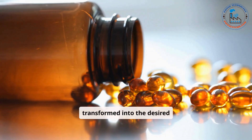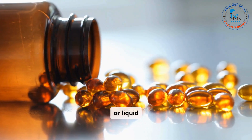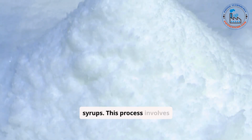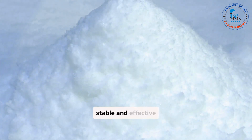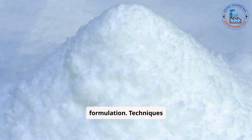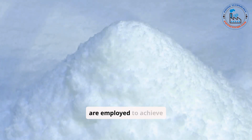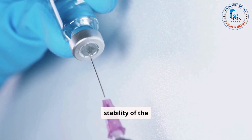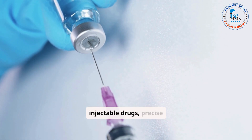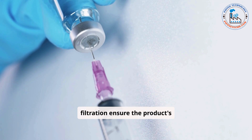The formulation stage is where raw materials are transformed into the desired pharmaceutical form, such as tablets, capsules, or liquid syrups. This process involves blending APIs with excipients to create a stable and effective formulation. Techniques such as granulation, coating, and encapsulation are employed to achieve uniformity and enhance product stability. For liquid or injectable drugs, precise mixing and sterile filtration ensure the product's safety and efficacy.